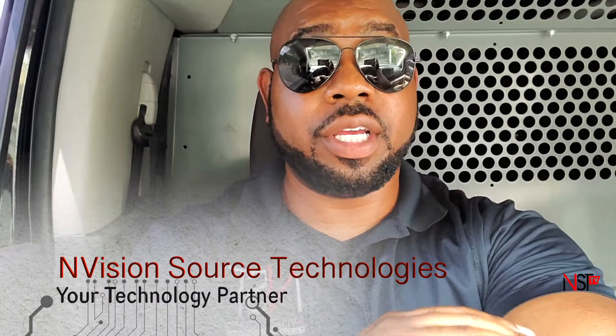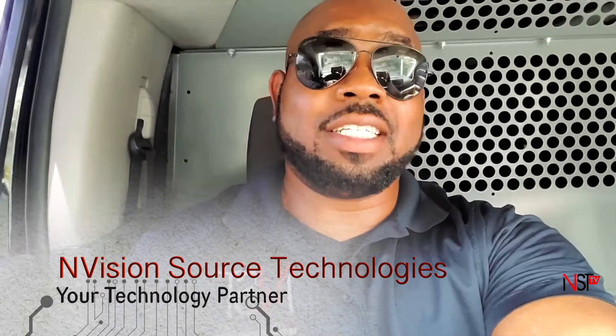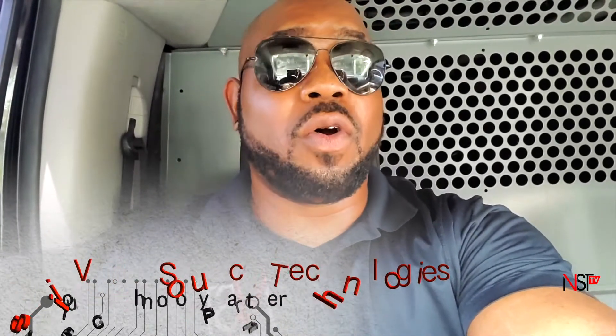Hey, this is John with Envision Source Technologies. We are about to start the construction and installation of a humongous system here in Mississippi.